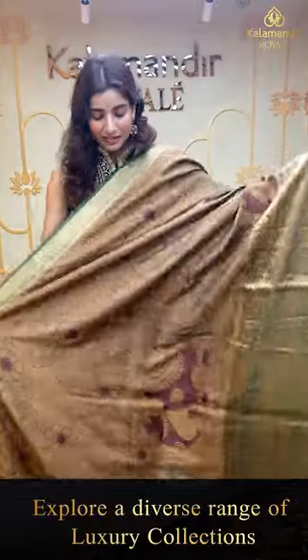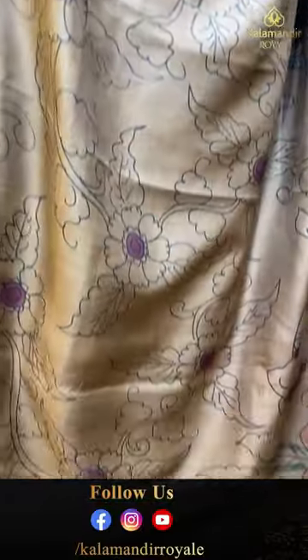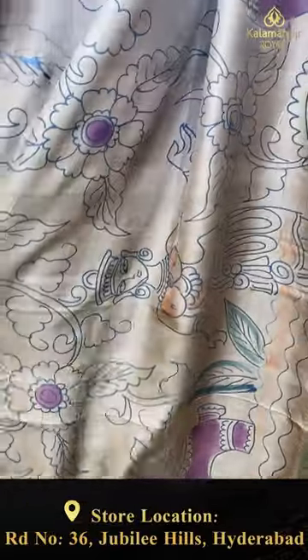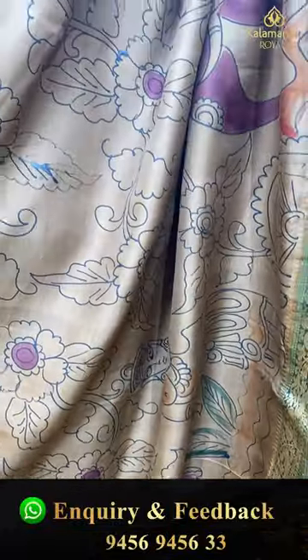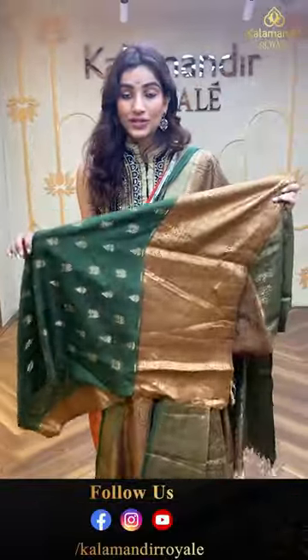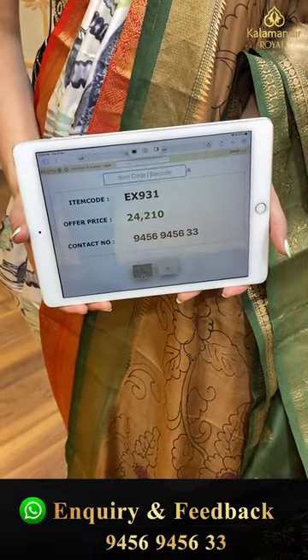This is a really unique print — the brown color and green color combination. I love this design; it's from my kalamkari. Look at the design — beautiful flowers made of kalam design, an elephant, ladies with colors, and leaves. So beautiful and unique. Green color broad kanji border, brocade pallu also in green, and green color blouse. The code is EX391 and the offer price is ₹24,210. Click a screenshot and send it on the number.